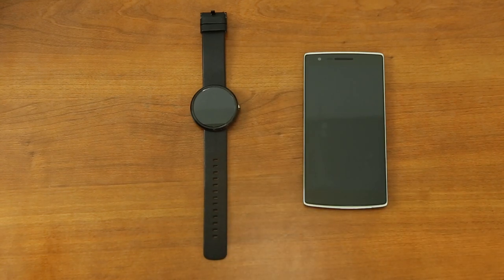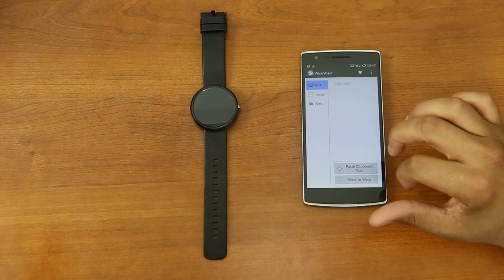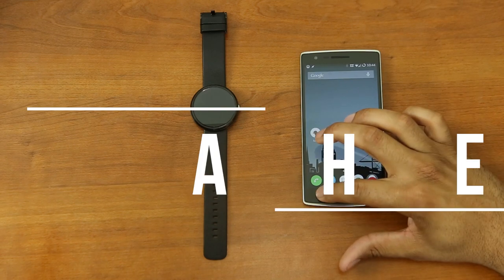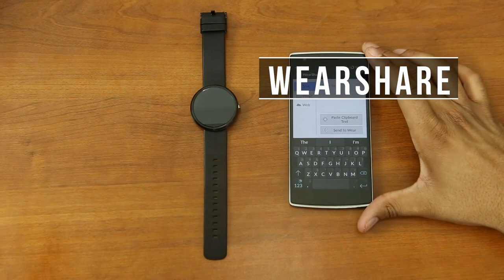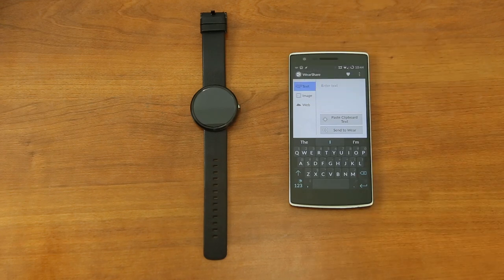We're going to go over my top three favorite applications. The first application is called WearShare, and the way WearShare works — it's a mobile application where you can type in information and send it directly to your watch. You can upload a website and send it directly to your watch, or you can upload an image and send it directly to your watch.